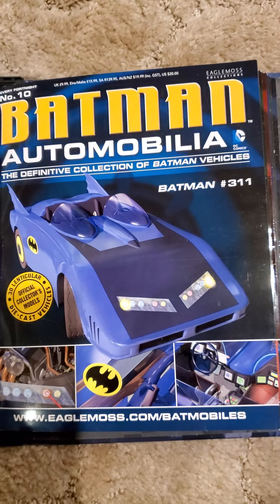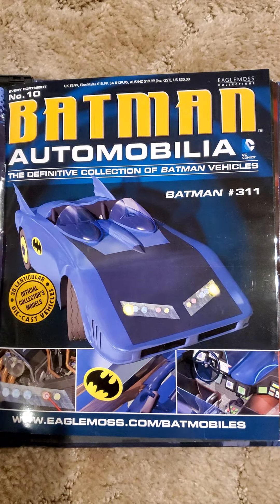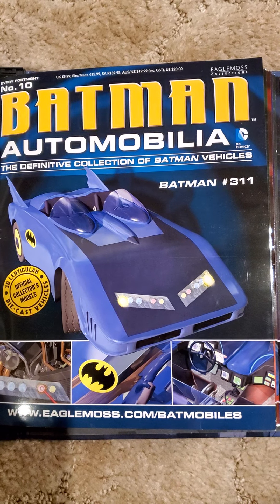Hello all, welcome to another edition of King Joe's Kingdom of Collectibles. This edition, Eagle Moss' Batman Automobilia. Issue number 10, Batman number 311's Batmobile.